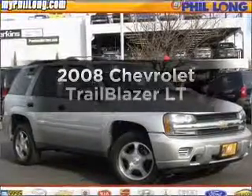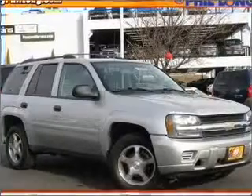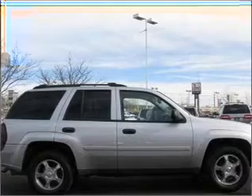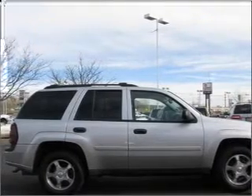Check out this 2008 Chevrolet Trailblazer. This is the set of wheels you've been looking for, with a reliable six-cylinder engine connected to a smooth-shifting automatic transmission.